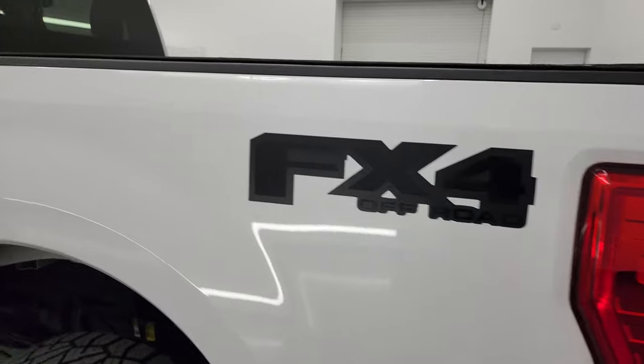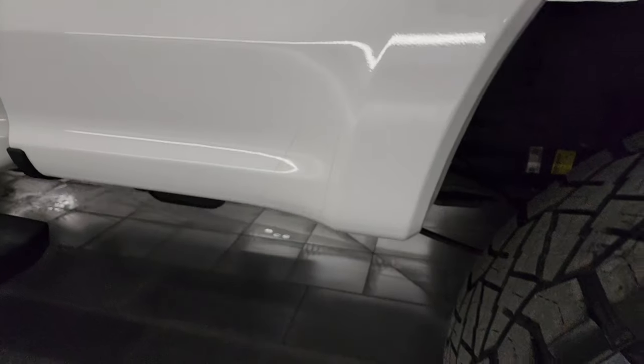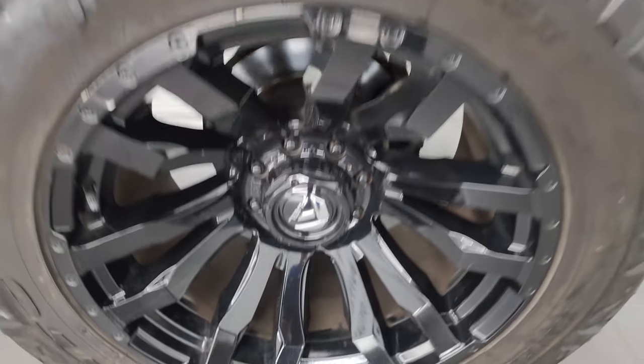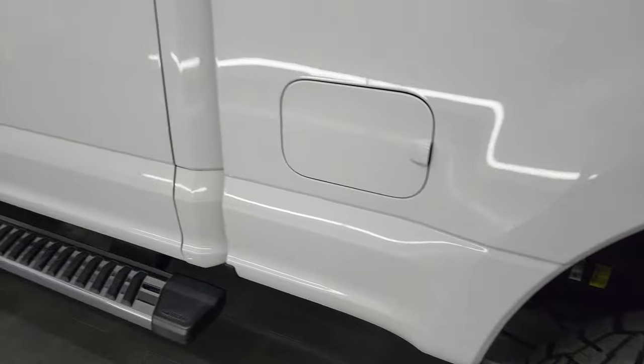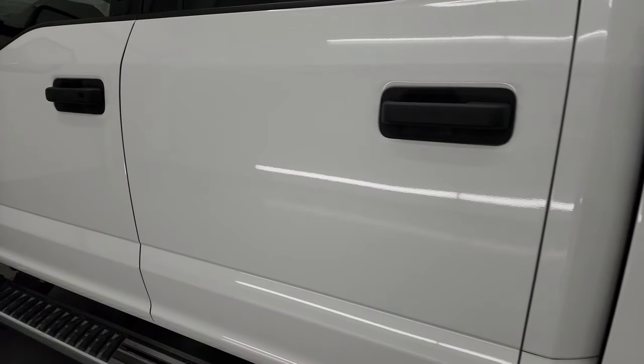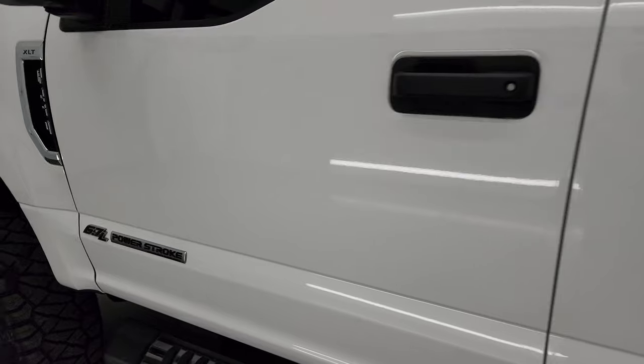Going down the driver's side, just as clean as the passenger's side — no major dents or dings. For full disclosure, the back wheel is just as nice as the rest. Down the rest of this side of the truck, the cab and doors all look really good — no dents, no dings. Very nice.